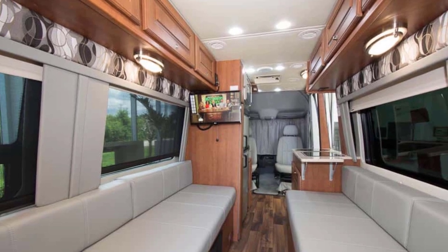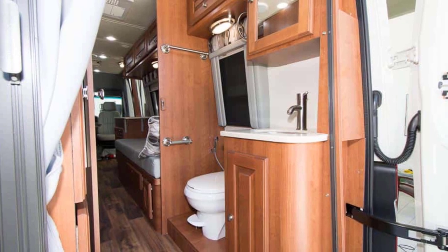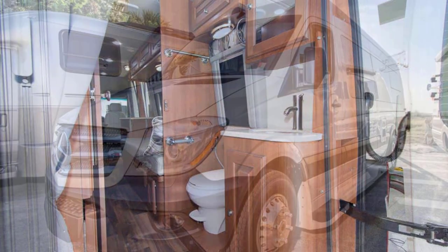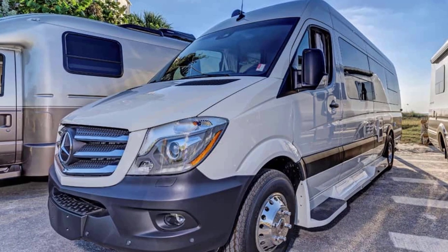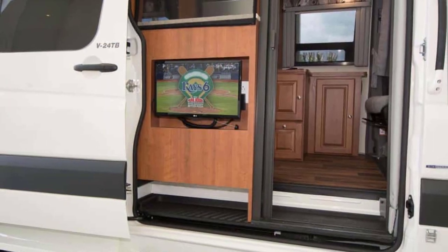Though it doesn't have the slide-out of the Atlas, it does a great job of providing ample living space while still incorporating a good-sized private dry bath. Similar to the Atlas, the Arriva has a Mercedes-Benz Sprinter chassis with many luxury features.